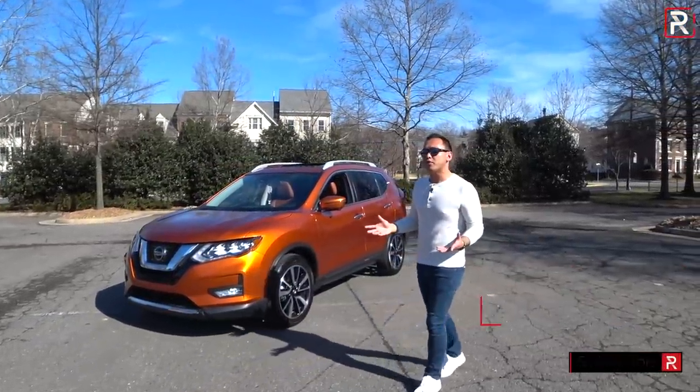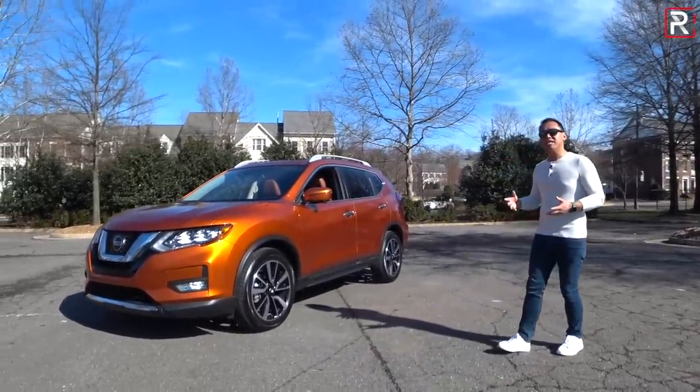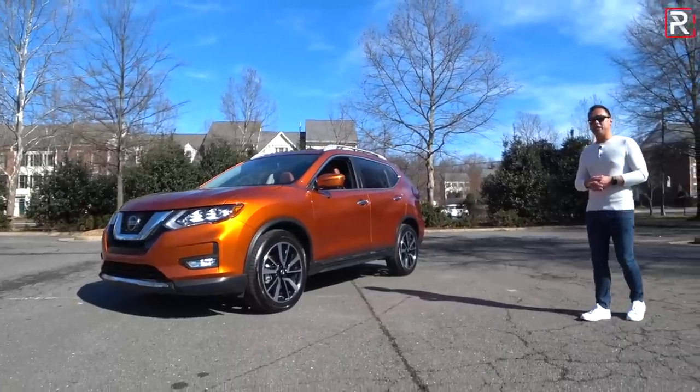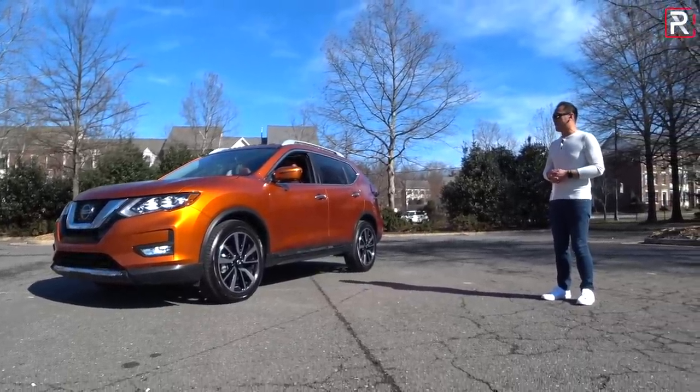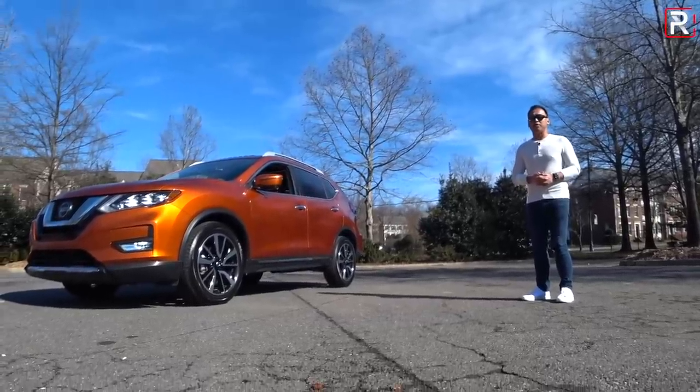So even though there are all-new versions of the RAV4, the Subaru Forester, the CR-V, and the CX-5, this week Nissan has sent me over the latest 2019 Rogue SL equipped with the Platinum package. Is this thing still any good if you're looking for a compact crossover? That's what we're here to find out.